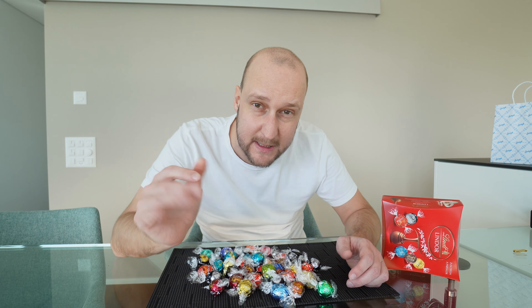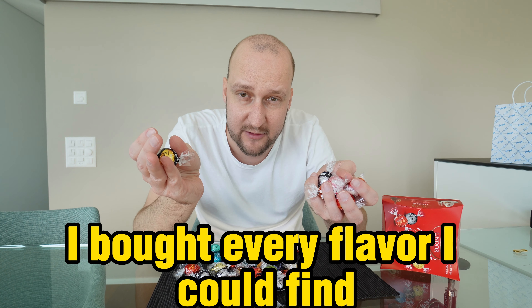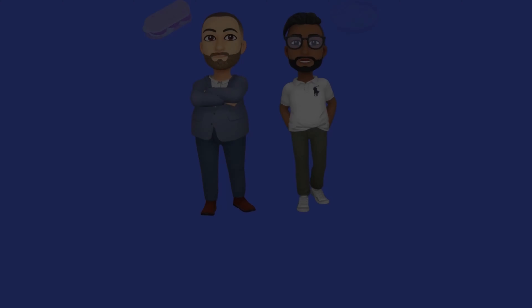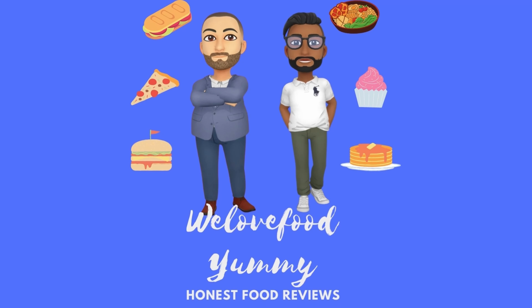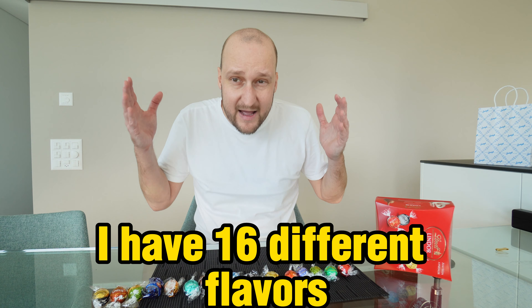Today we're trying Lindt, specifically Lindt chocolate balls. I bought every flavor I could find. Let's start. These are all the flavors I could find — I have 16 different flavors. I'm going from left to right and will try all of them.